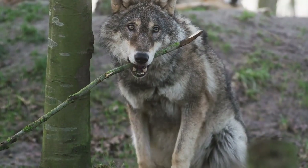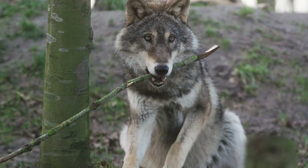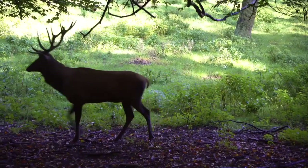Hunting animals was not only important for meat, but for other parts of the animal as well. The indigenous people used the skin for making clothing and blankets, the bones for tools, and the tendons for sewing.